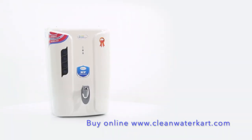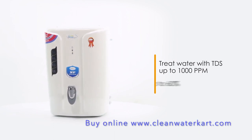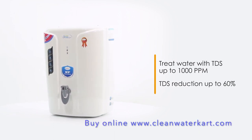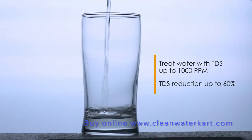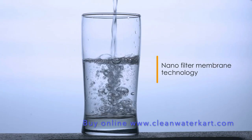This purifier can treat water having input TDS of up to 1000 ppm with reduction of up to 60% TDS, thereby ensuring safe drinking water always. The NanoFilter membrane technology keeps the essential minerals intact.